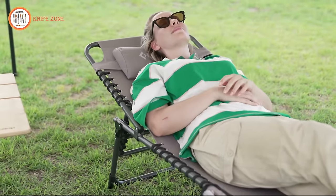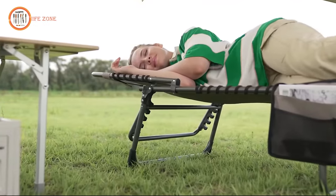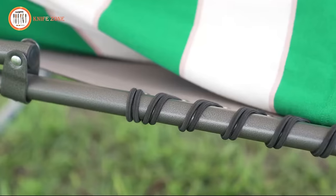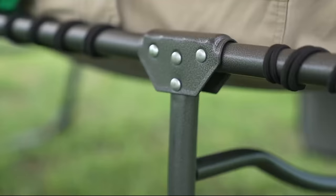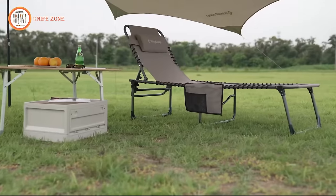Easy to set up and carry with its foldable and space-saving design, it weighs only 14 pounds, making it an ideal companion for campers, trekkers, hikers, backpackers, and adventurers. Enjoy indoor or outdoor activities with this adjustable five-position heavy-duty folding lounge chair, perfect for patio, garden, yard, lawn, sunbathing, beach, or pool relaxation.